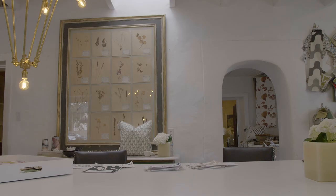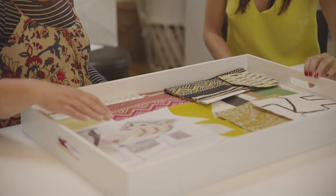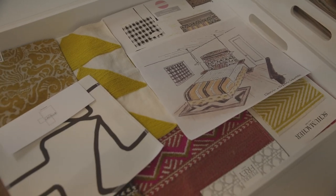What does it mean to be part of the Santa Fe design community? It's a really great community. Other showrooms will let me come in and look at the furniture they're carrying, or they'll come in and use our fabric wall whenever they want.